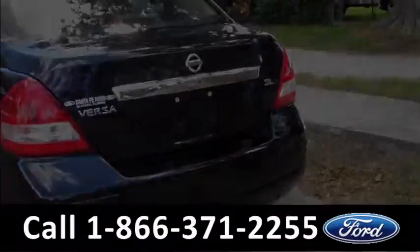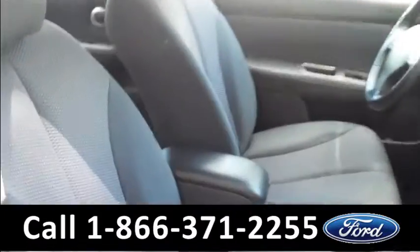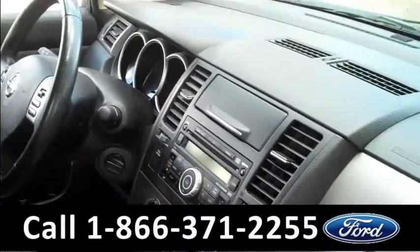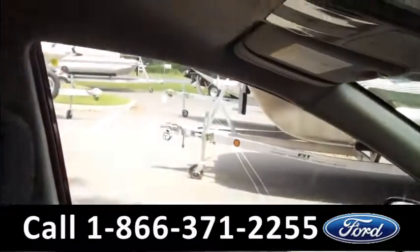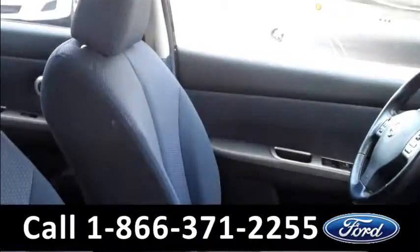Okay, let's head on inside. Inside condition looks great. We have black cloth seats, glove box, AM FM radio, CD changer, we also have auxiliary port, Bluetooth controls, power locks, windows, mirrors, and it's keyless start.